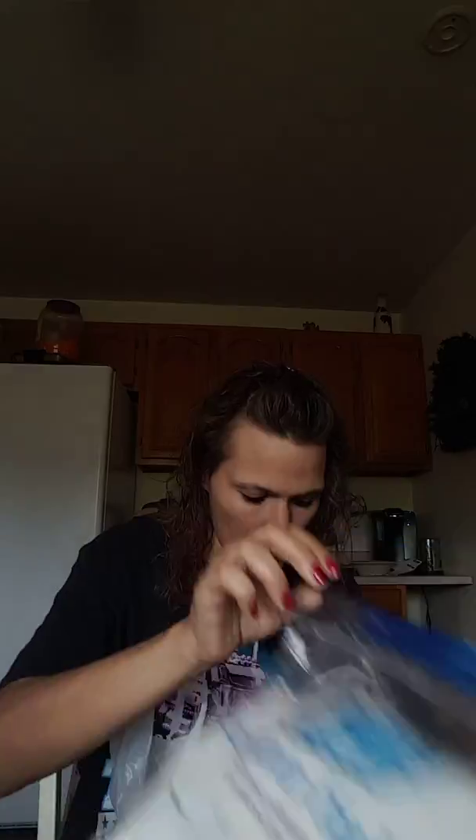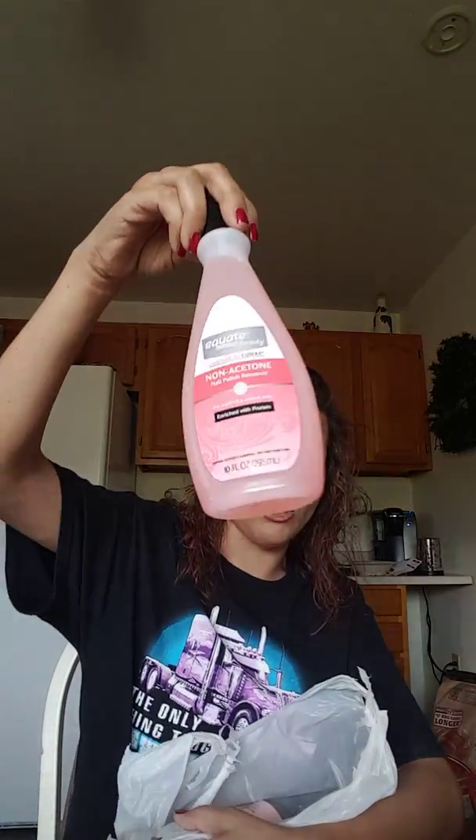I got some cotton balls because I got some nail polish remover. Ours ran out — my daughter used it and left the lid off.